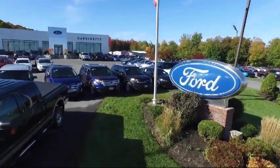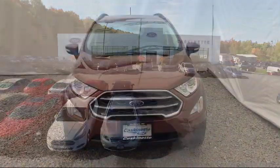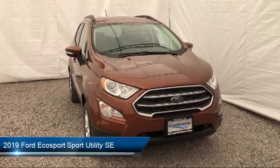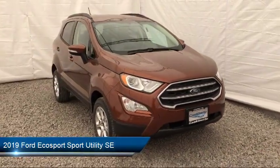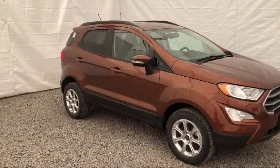Welcome to Cascanet Ford, and here's a look at another one of our new Fords from our extensive inventory. It comes equipped with a rear view camera, heated front seats, parking sensors, leather wrapped steering wheel, and rear spoiler.